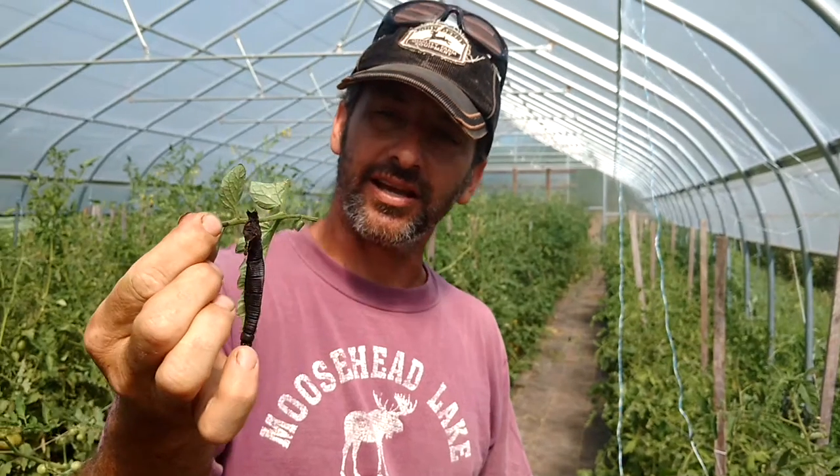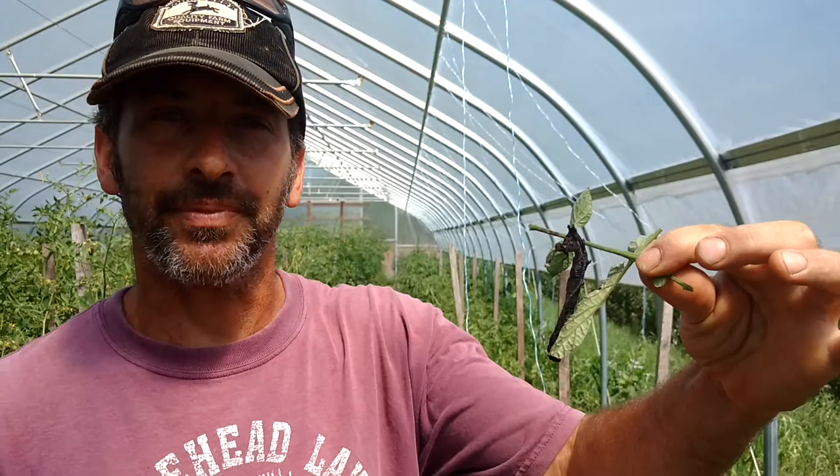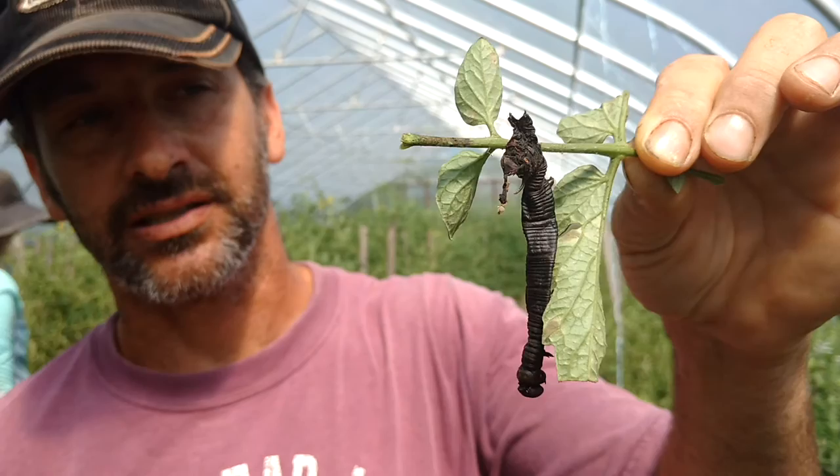This was a tomato hornworm. I sprayed this plant last week with Bacillus thuringiensis, or BT, which has gotten a bad rap on the GMO side because they've learned how to infuse certain proteins from BT directly into certain plant genes, which makes it an uncontrolled experience in the environment. This is what it does to these hornworms — it basically just desiccates them. This is what it naturally does without being genetically modified.